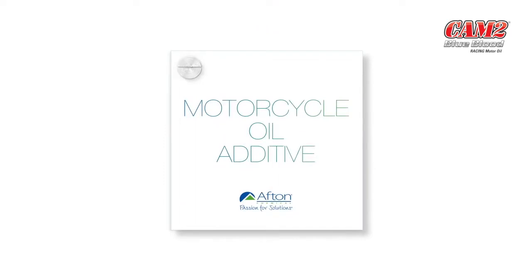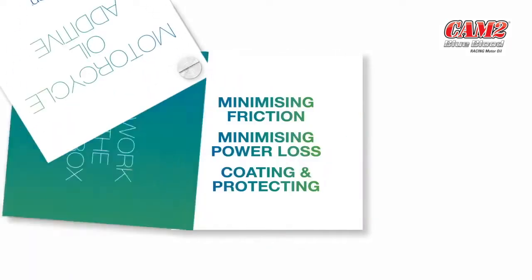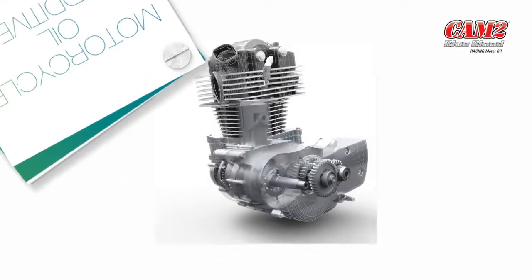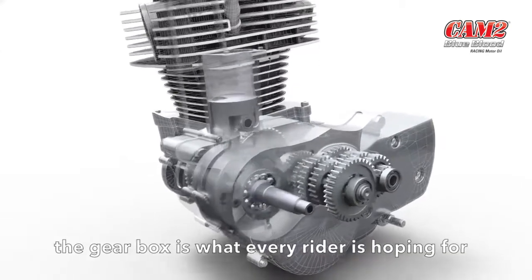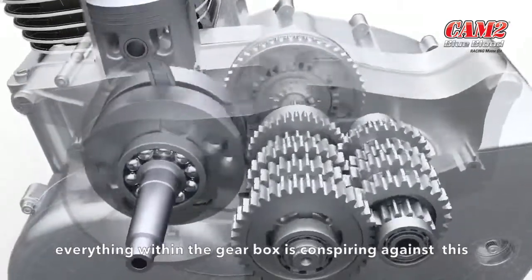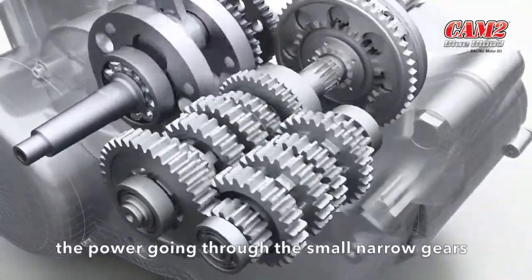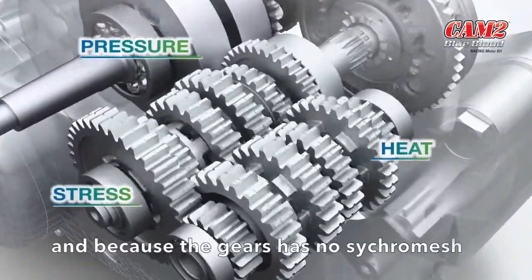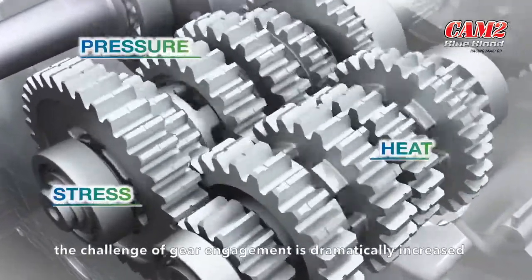Motorcycle oil additives at work in the gearbox. Although smooth and consistent action within the gearbox is what every rider is hoping for, everything in the gearbox is conspiring against this. The power going through the small, narrow gears causes huge pressure, stress and heat, and because the gears have no synchromesh, the challenge of gear engagement is dramatically increased.